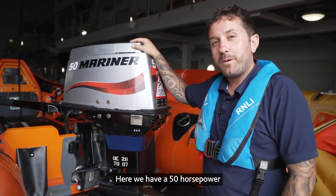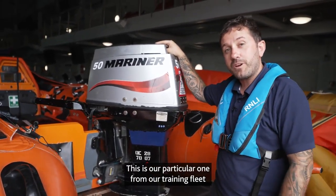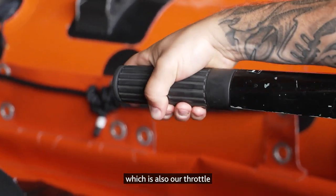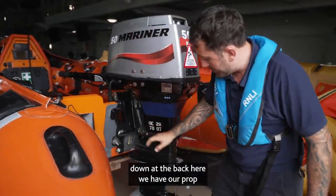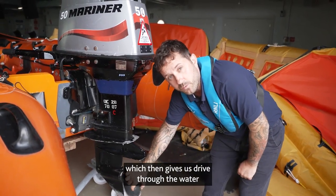Here we have a 50 horsepower Mariner engine which sits on our D-class. This is our particular one from our training fleet. Over here we have the tiller arm, which is also our throttle and how we steer the engine. Down at the back here we have our prop, which is on our gearbox, which then gives us drive through the water.